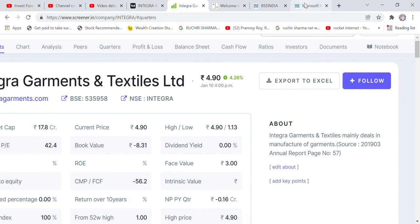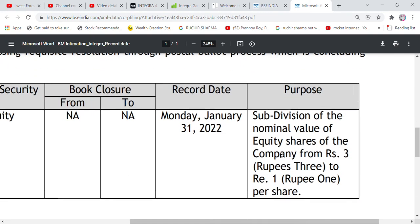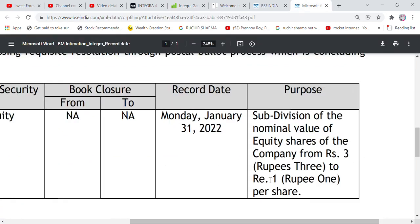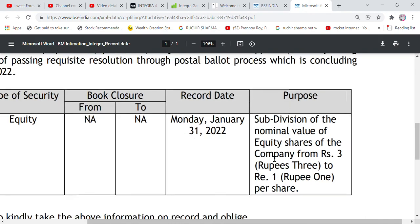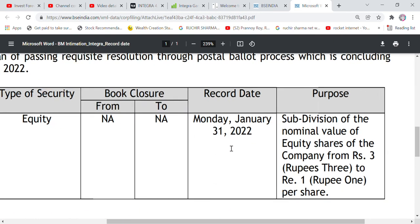Integra Garments and Textiles mainly deals in the manufacture of garments. The company has announced a stock split — a subdivision of the nominal value of equity shares. The face value is 3 rupees, meaning if you have 100 shares you will get 300 shares — you will get 200 extra shares. The record date is Monday, January 31.